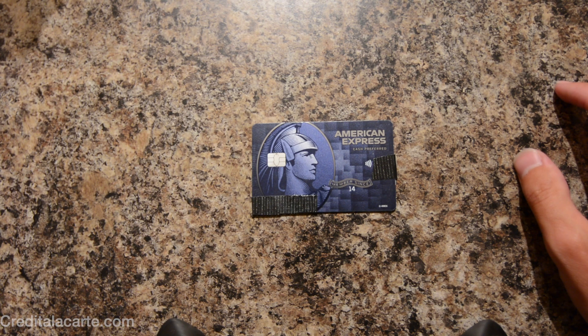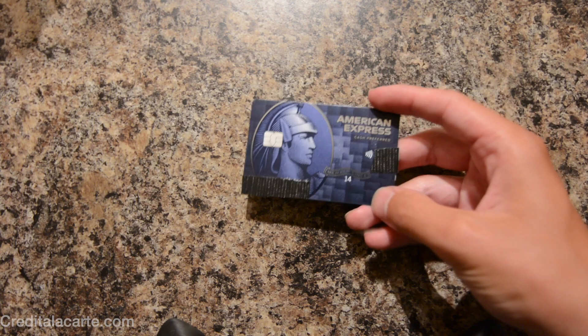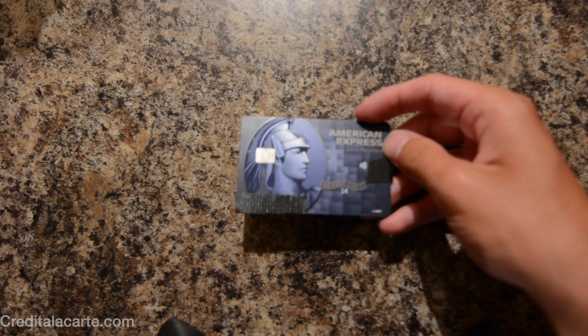This was just me replacing the card, not a brand new sign-up, so it's possible that if you are getting the card for the first time there may be additional things such as a card member agreement or other documents. But if you're just replacing the card, this is all that was inside the envelope. So there's one last look at the card and that is about it.